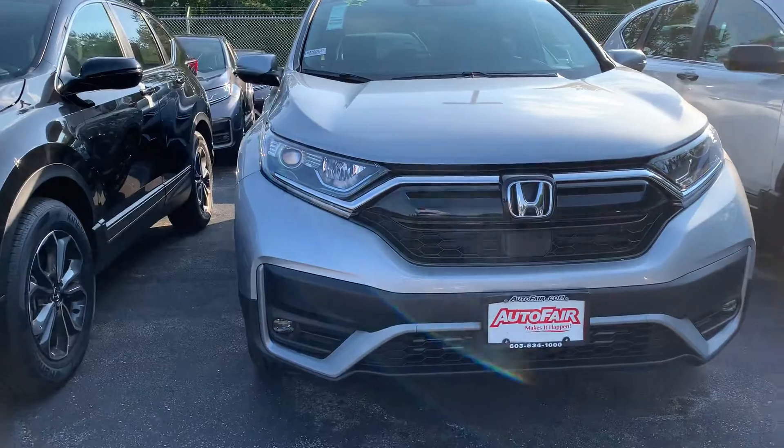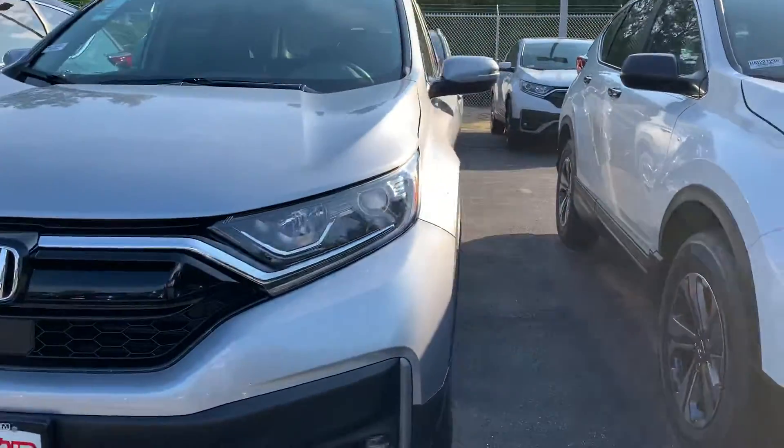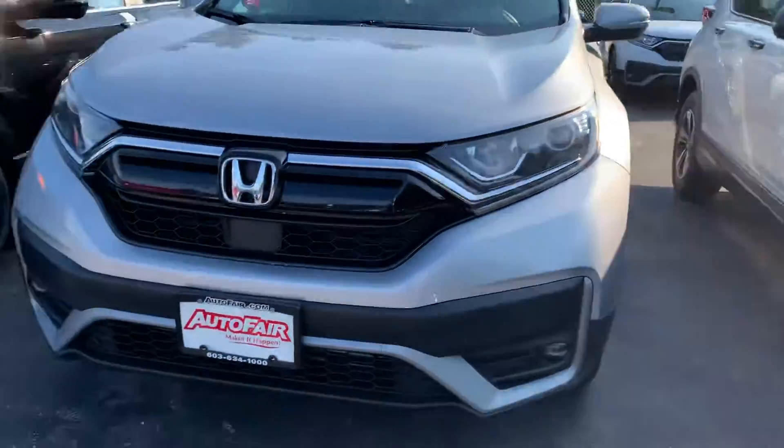Please give me a call if you'd like to go on a test drive or go over more options with me. Give me a call at 603-380-5669. Thank you for your time.